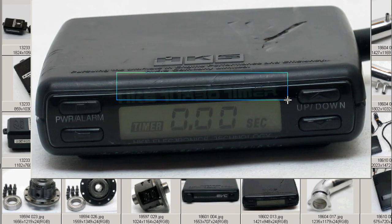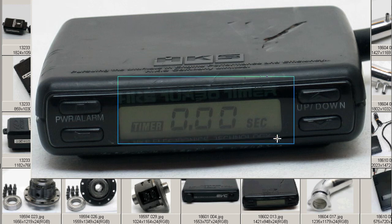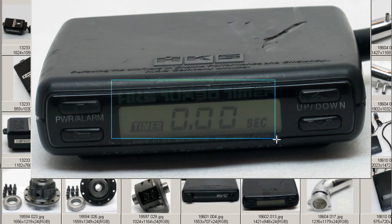The front of the unit is tidy. HKS Turbo Timer — power alarm button there, and the up and down settings to change the setting for the timer. In this instance, set for a countdown of 0.00 seconds. The front of the unit reads HKS Turbo Timer in green.